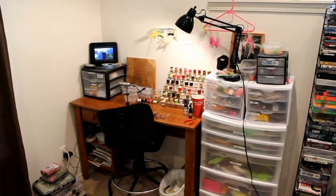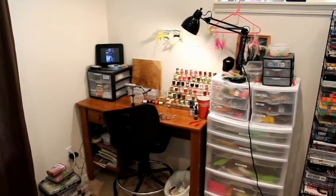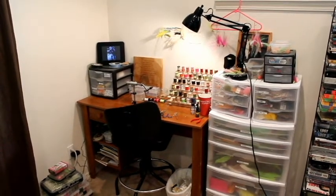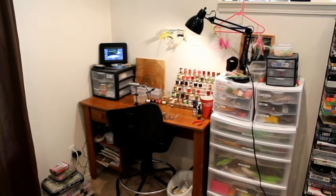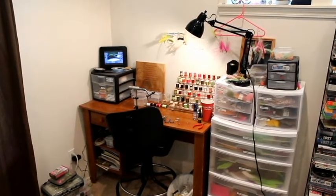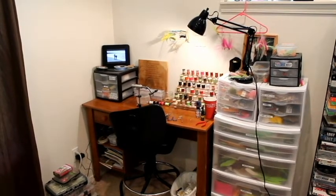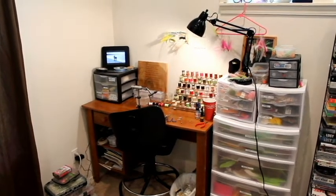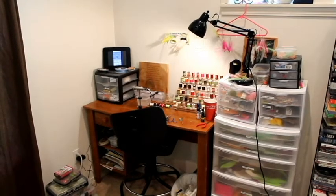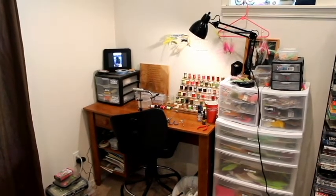Hi guys. Well, I had every intention of making another fly tying video today. I even had the fly picked out. But I fished all day yesterday, I fished all day Friday, and frankly I was kind of beat today. So when I set out to start getting everything together for making the video, my fly tying station was an absolute disaster and I kind of got distracted. I started putting stuff away, and then I made the ultimate decision that I was just going to do a thorough cleaning. And as I was doing that, I thought maybe it would be cool to do like a cribs-style 'this is my fly tying area' video.